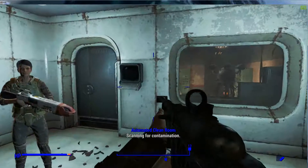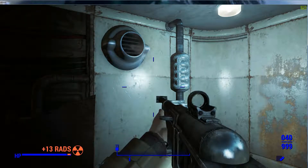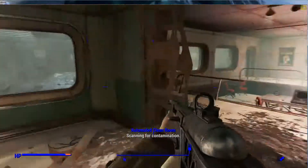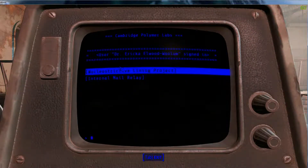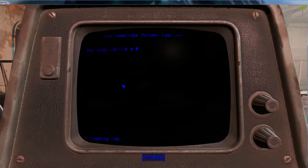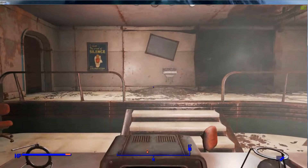Scanning for contamination. Contamination detected — initiating decontamination sequence. Decontamination complete. Tensile strength... so close yet so far. I need to find those samples.